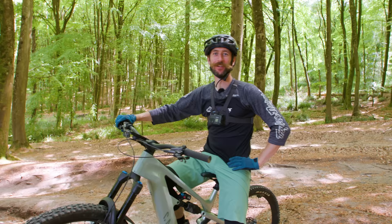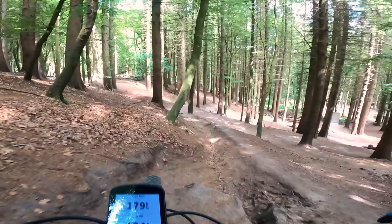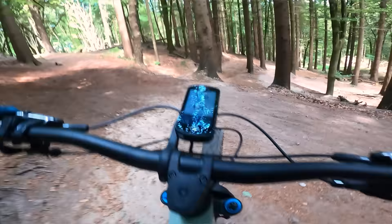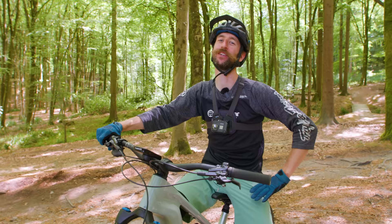First run done. That was more knackering than I thought it would be. I had a quick look at the Garmin — my heart rate got up to 180 and I kept it at 140 to 150 on the climb. So yeah, it's pretty physical.